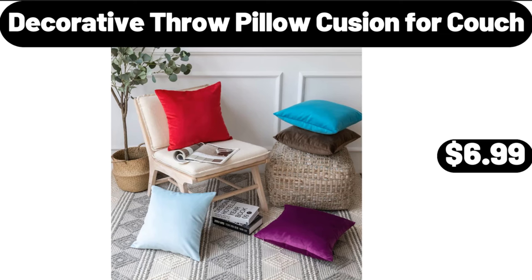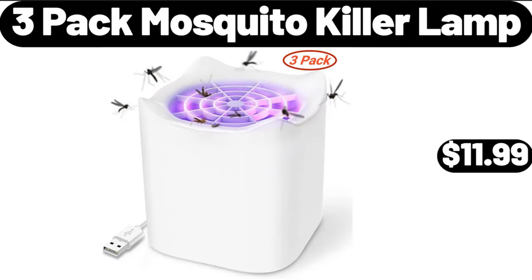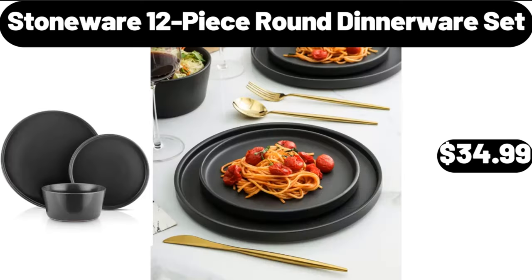Decorative Throw Pillow Cushion for Couch, $6.99. 3 Pack Mosquito Killer Lamp, $11.99.